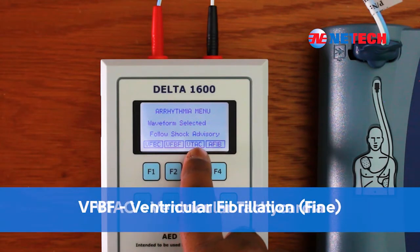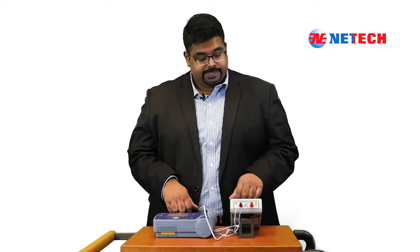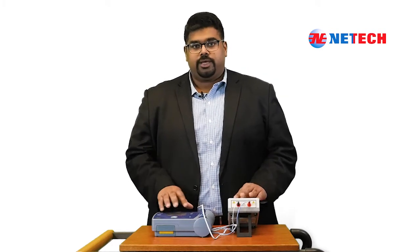The selections are VFPC, VFPF, VTAC, and AFIB. Select the desired arrhythmia waveform by pushing the selection key F1 through F4. Then follow the operating instructions and the audio response of the Philips HeartStart AED. You will notice that the AED will analyze the selected waveform and audibly alert either shock-advised or no shock-advised.